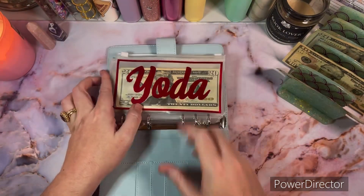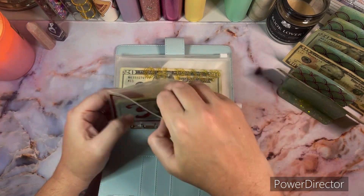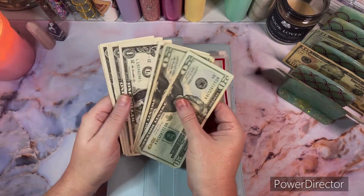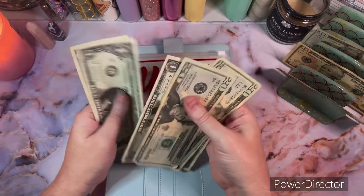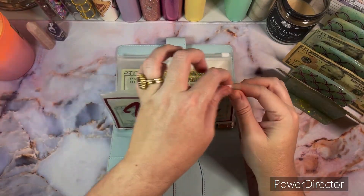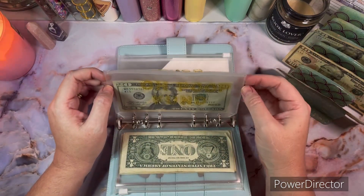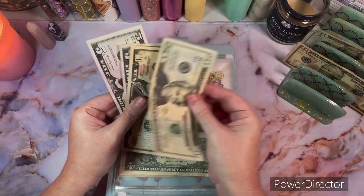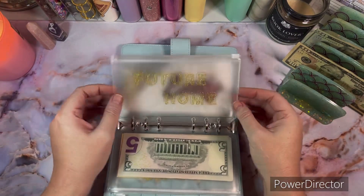Now on to the pretty blue binder. Yoda is going to get $20 — he had his grooming appointment so we spent from it, and now Yoda has $46. I've been thinking about putting those ones in the dollar savings challenge but I feel like he'll need it so I've been leaving it in. Oh Poop is going to get $5, so Oh Poop now has $40.